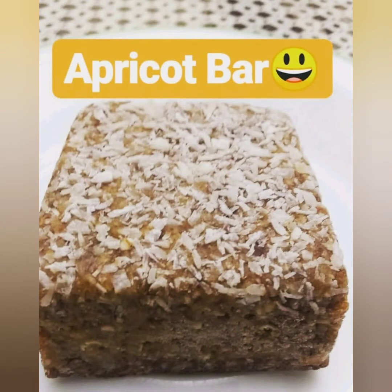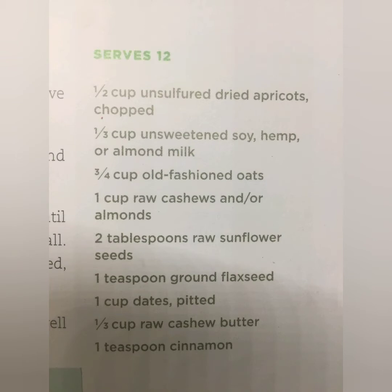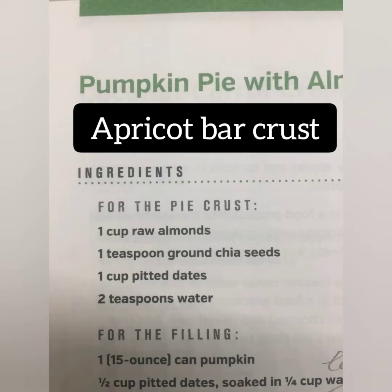Let's kick this thing off with the apricot bar. This is an awesome treat that one of my clients makes. As you can see, the ingredients — this is Dr. Fuhrman's recipe. She tweaked a couple of things: she reverses the ratio of dates and apricots so it's more apricots, soaks the apricots in lemon juice instead of milk to boost the flavor, and uses almond butter instead of cashew butter.